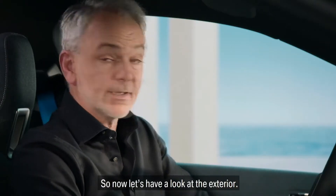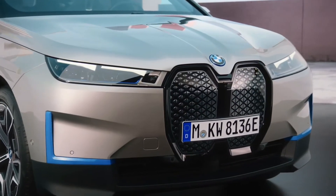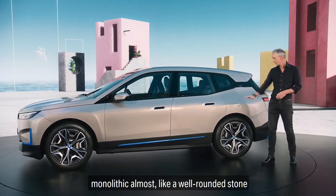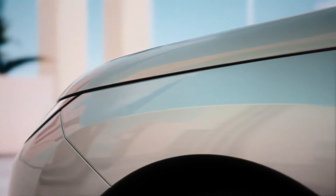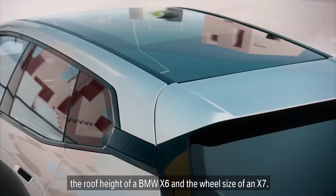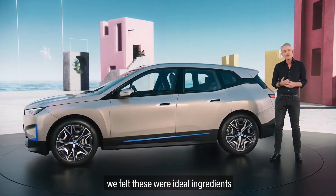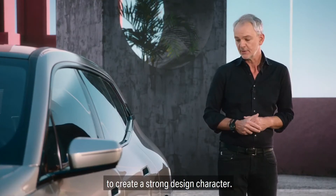So now, let's have a look at the exterior. Inside profile, the iX looks clean and robust — monolithic almost, like a well-rounded stone with some facets sheared off. The car has a footprint of a BMW X5, the roof height of a BMW X6, and the wheel size of an X7. For us in design, we felt these were ideal ingredients to create a strong design character.